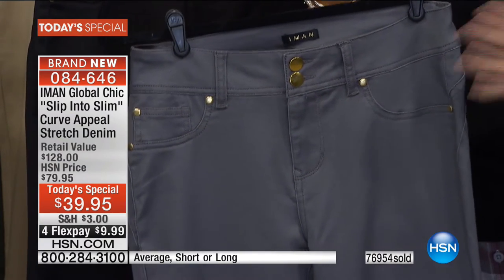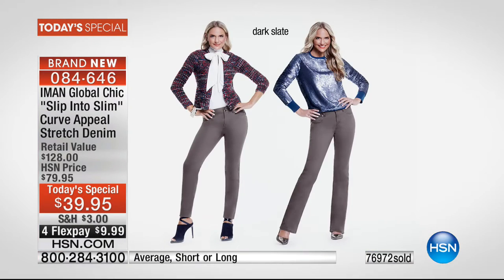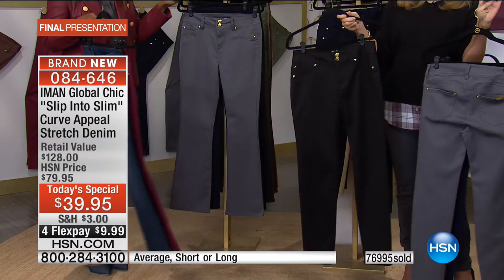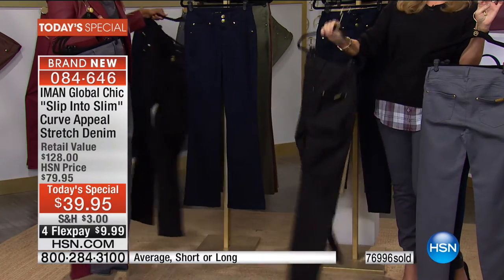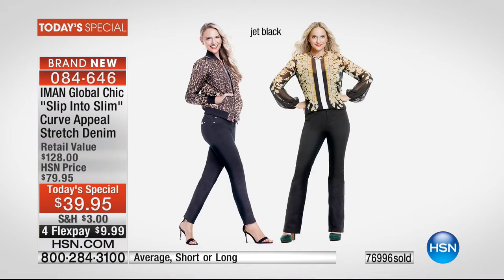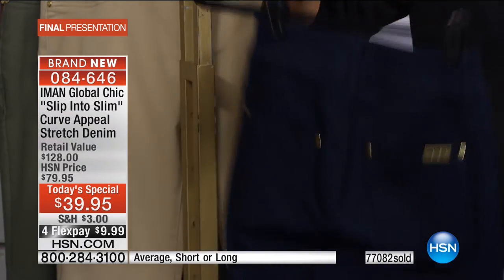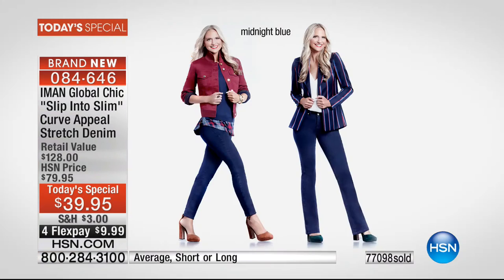The slate gray pairs beautifully with blushes, blacks, navy blues, camels, and creams — it's almost a new neutral color. Available in the skinny and boot cut, all sizes two through 24 women's — order true to size. Also available: little black denim with yellow gold hardware, and midnight blue — the darkest denim — so dark it's almost black. Nine dollars and 99 cents gets it home on flex pay.